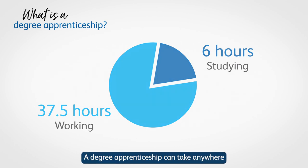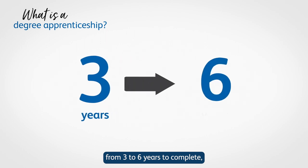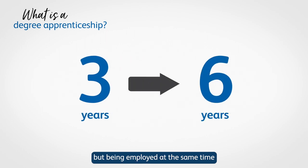A degree apprenticeship can take anywhere from three to six years to complete, but being employed at the same time will provide you with a salary and relevant work experience during this time.